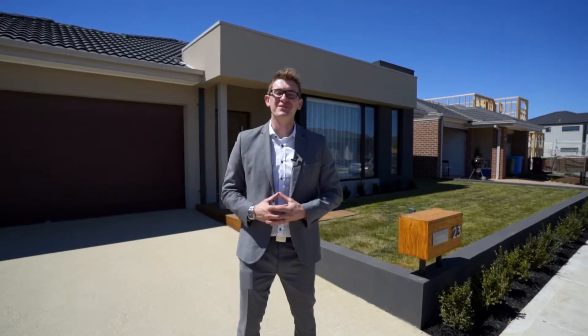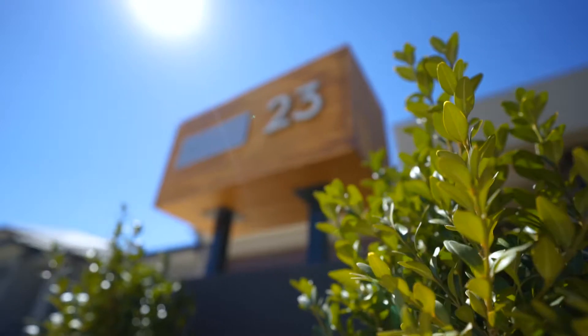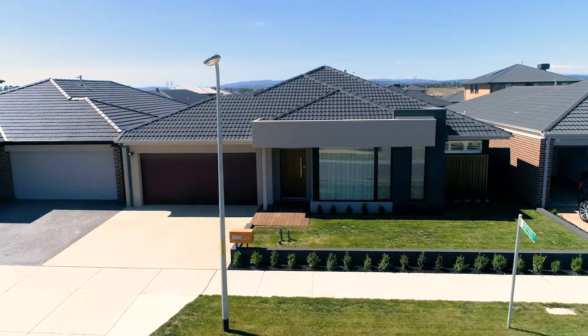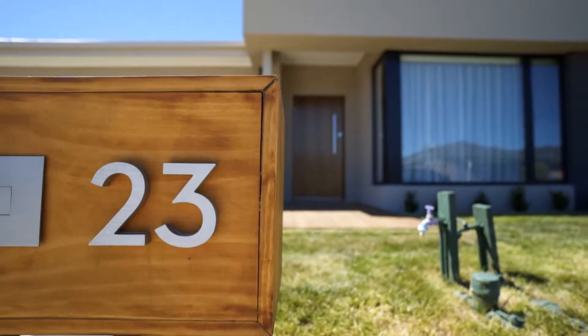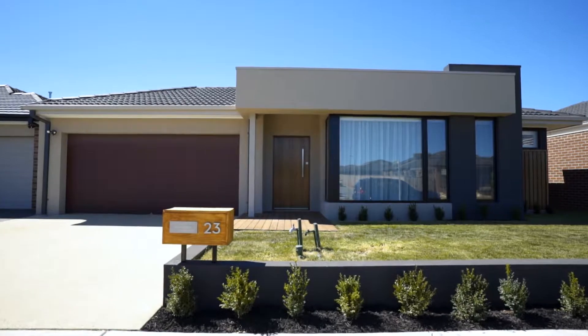Welcome to 23 Castillo Avenue here in the Delray Estate in Clyde North. This four bedroom, two bathroom home with a double car garage is 34 squares of absolute brilliance on a 539 square meter block. Incredibly well built by Boutique — there's just way too many cool features to talk about, so head on into the house, meet the owners and see what they love about the home.